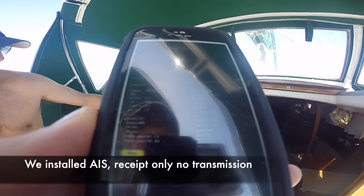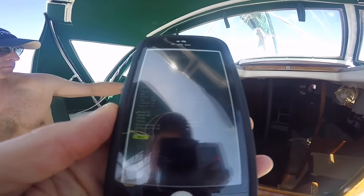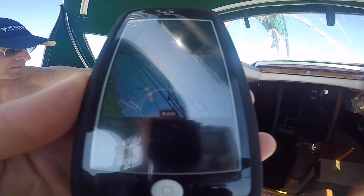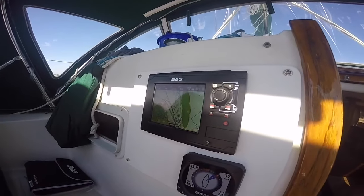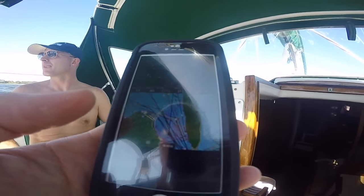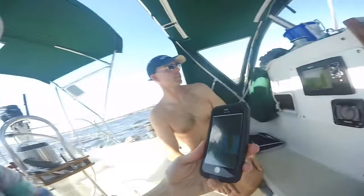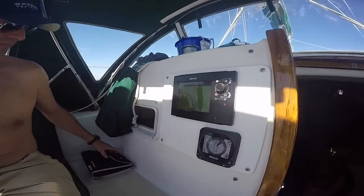We can see we are going 4.0 knots, depth is 23.8, heading is 81 degrees. Brandon hooked us up — thanks, babe.